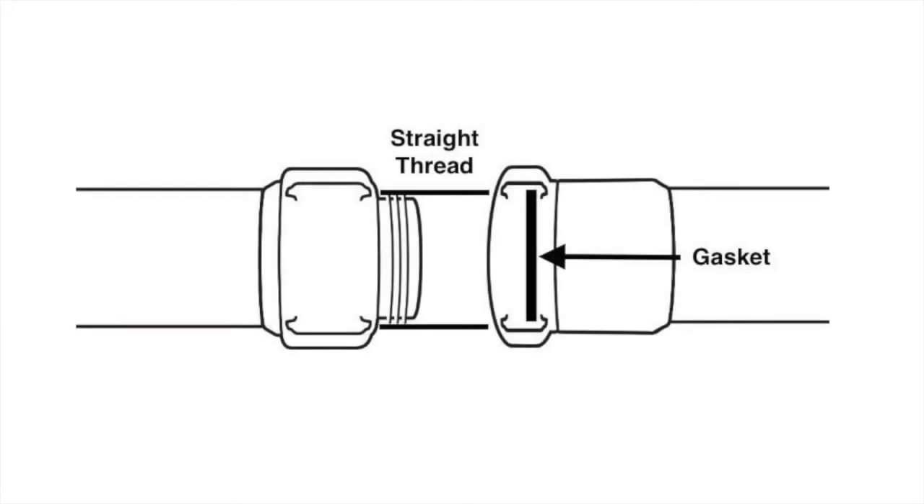National Standard Thread is considered a straight thread, which means the threads are consistent from tip to collar and the seal is made with the gasket inside the female coupling mating against the square face of the male coupling. The threads do not make the seal — they merely hold the two fittings tightly together.